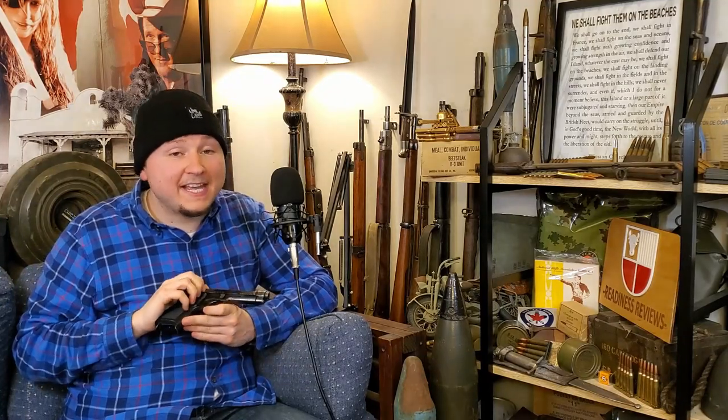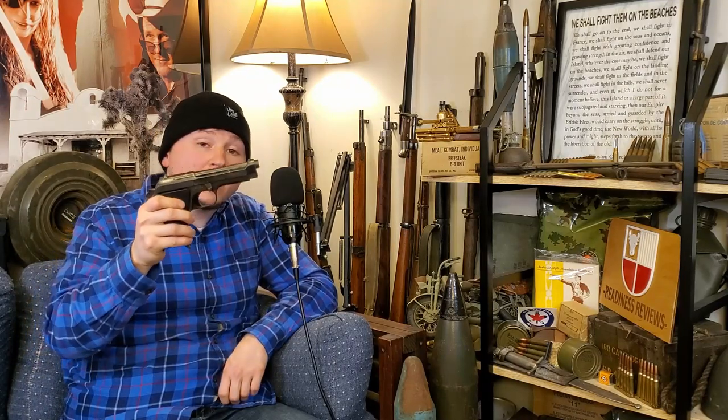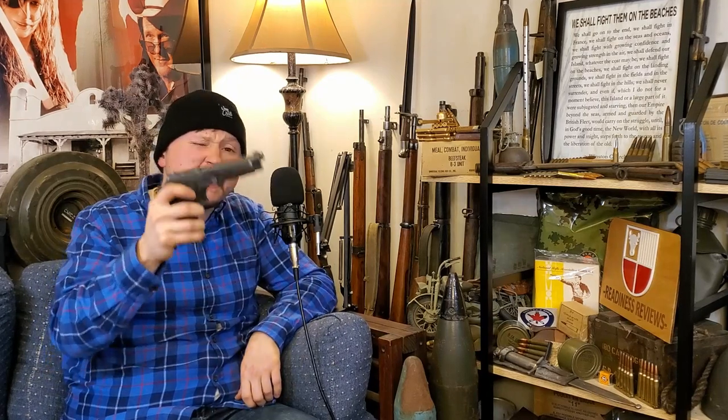And I think that about does it for this video. If you enjoyed it, don't forget to hit that thumbs up and subscribe so you don't miss any future videos. Let me know what you thought in the comments — are you a Helwan owner, and if so, what are your opinions on this firearm? Thanks so much for watching guys, and I will catch you in the next video.